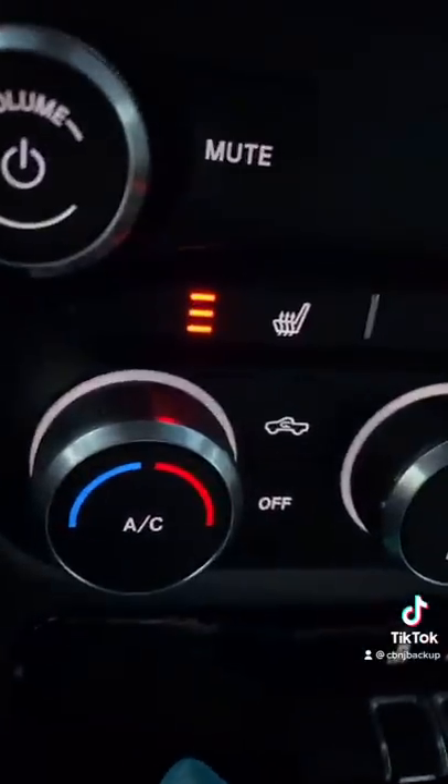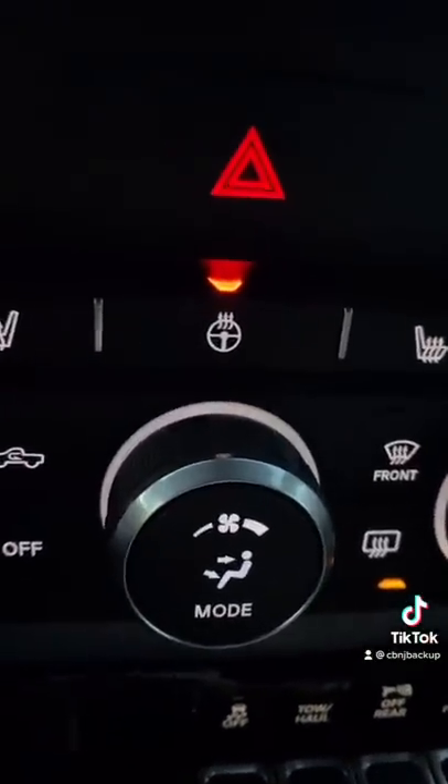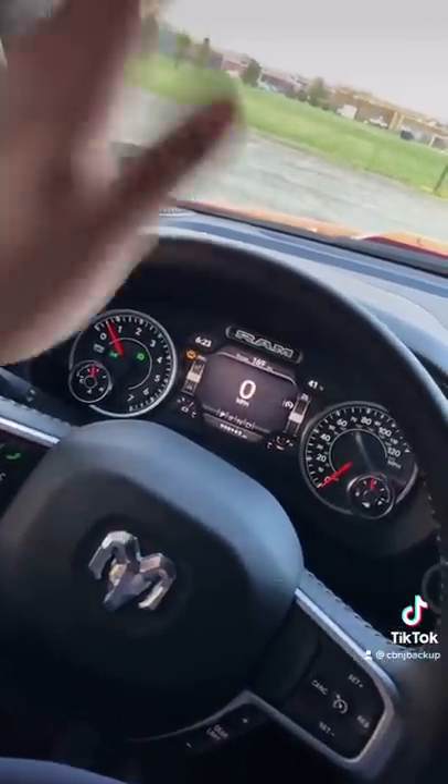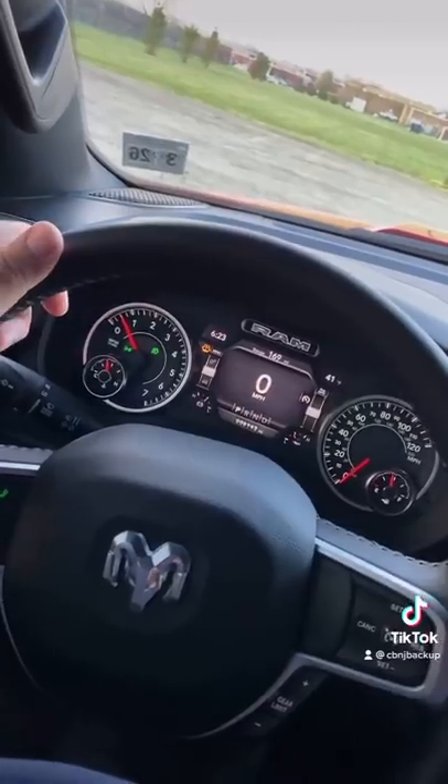Heated seats and a heated steering wheel. Seriously, this is the one thing I never knew I needed in life — a heated steering wheel. Now some school buses do come with heated seats, I think I've heard of it, but I don't think any school buses come with a heated steering wheel.